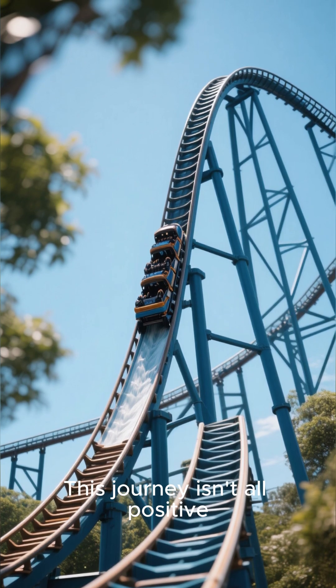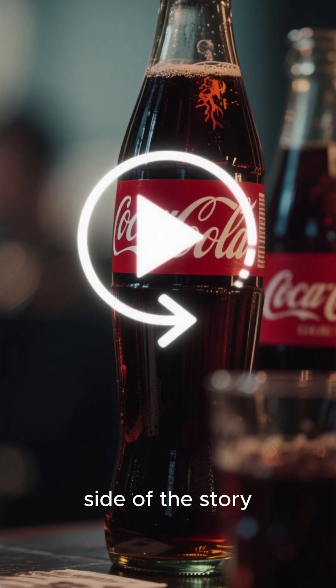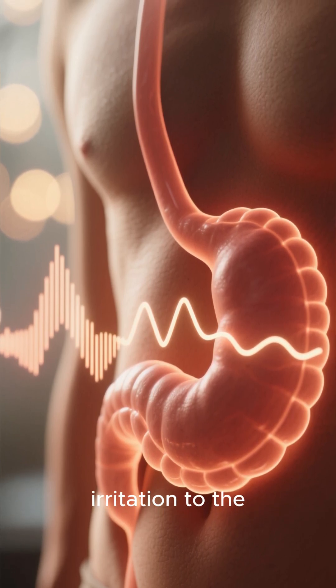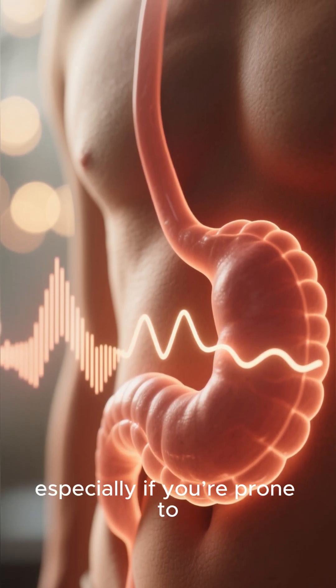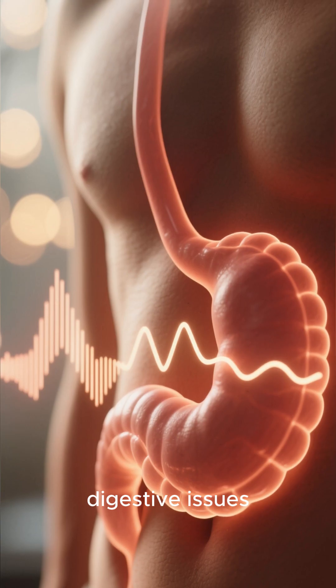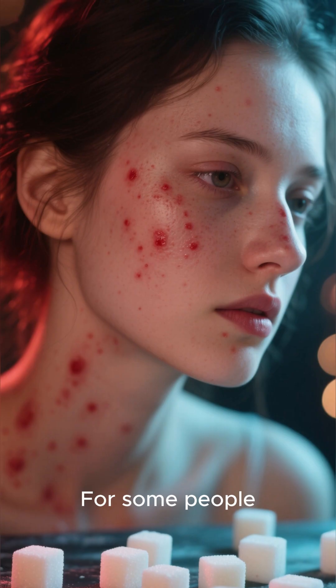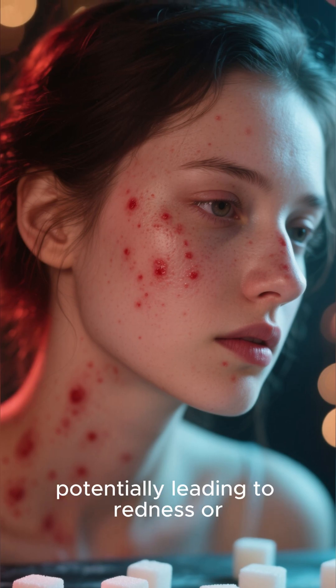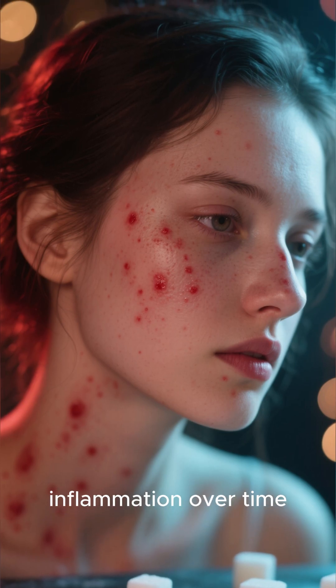But what goes up must come down. This journey isn't all positive. Let's look at the other side of the story. That high acidity in the cola can sometimes cause irritation to the sensitive lining of the stomach, especially if you're prone to digestive issues. Notice that subtle redness — that's your stomach reacting. For some people, the high sugar content can also manifest on the skin, potentially leading to redness or inflammation over time.